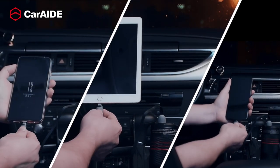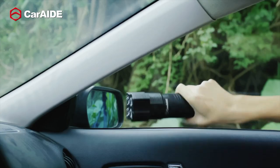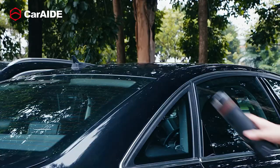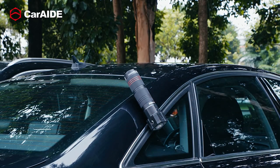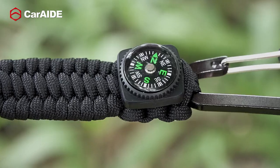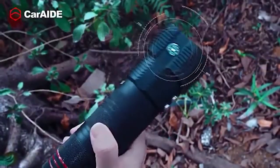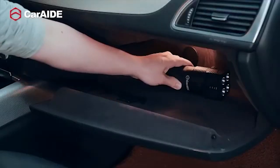Additionally, it features a spark-proof design, eliminating the risk of accidental sparks that could lead to potential hazards. Its compact and portable design, along with the ability to jump-start various vehicles, makes it suitable for emergencies, outdoor activities, and everyday use. For peace of mind and a dependable solution to jump-starting your vehicle, the CarAid SuperSafe Jump Starter is an excellent choice.